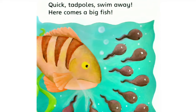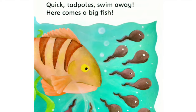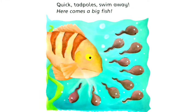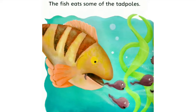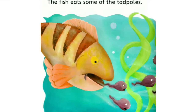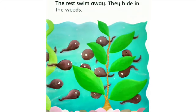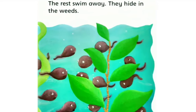Quick, tadpoles, swim away! Here comes a big fish. The fish eats some of the tadpoles. The rest swim away. They hide in the weeds.